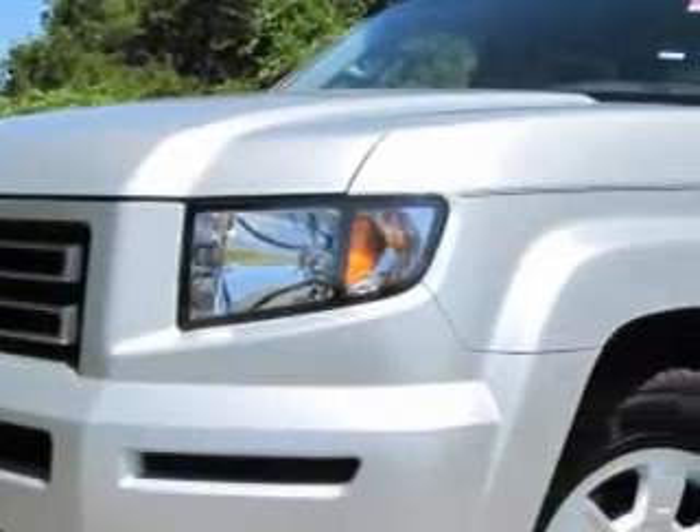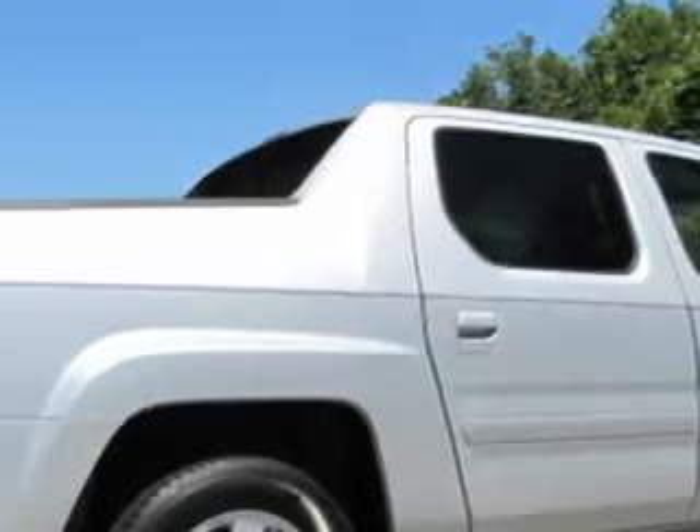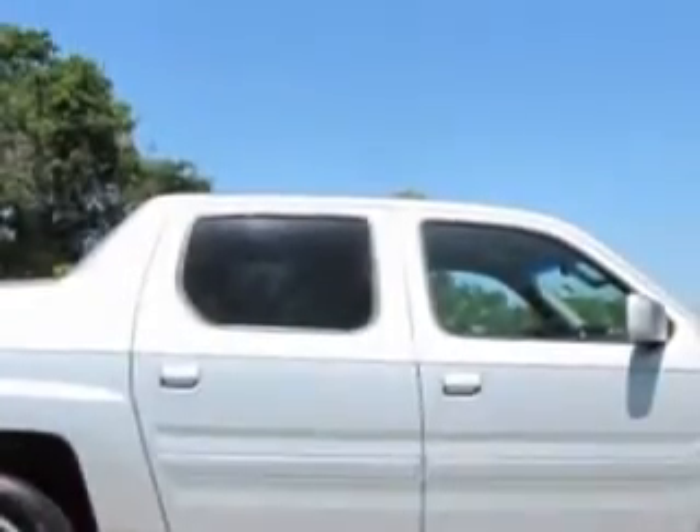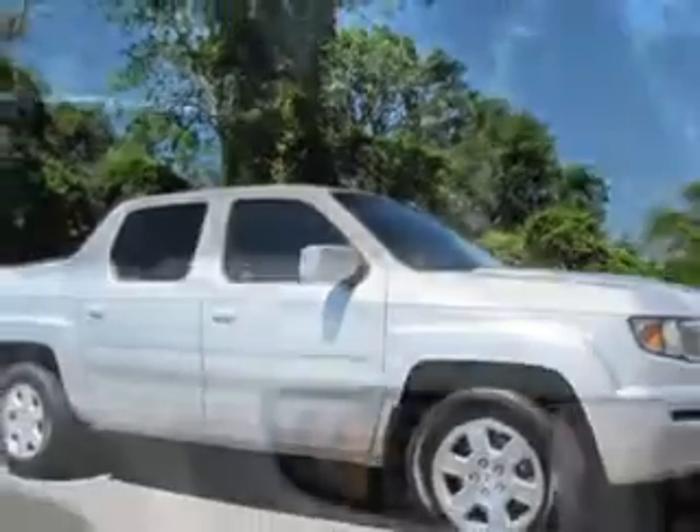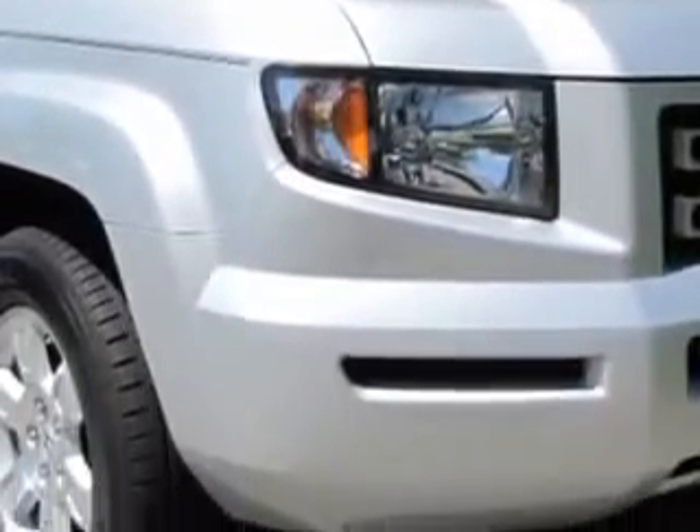Check out this Silver 08 Honda Ridgeline with a 6-cylinder engine, an automatic transmission, and 55,046 miles. This utility truck has steering wheel audio controls, cruise control, a multi-function steering wheel, and airbag deactivation.